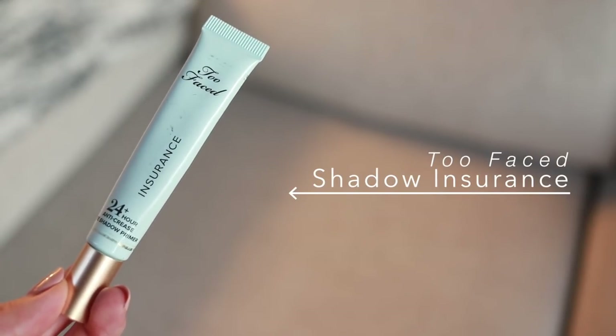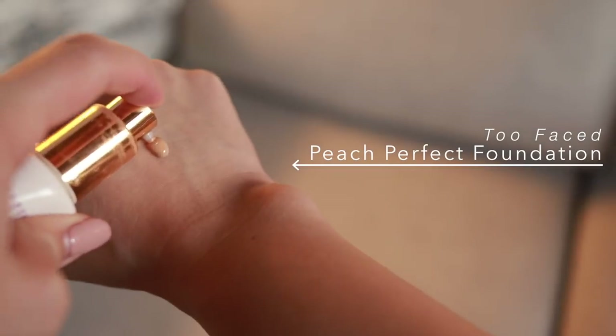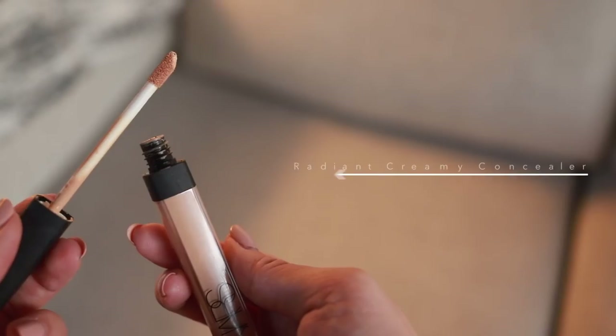Now that my skin is ready, before face makeup I'm priming my eyes with Too Faced Shadow Insurance, which prevents oily eyelids and helps with the longevity of eye makeup. The foundation I've been using is the Too Faced Peach Perfect Comfort Matte Foundation — I do one pump and apply a super light layer with my dampened beauty blender. I then conceal with the NARS Radiant Creamy Concealer under my eyes, nose, chin, blemishes, and a teeny bit on my forehead, blending with my beauty blender.